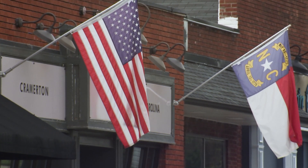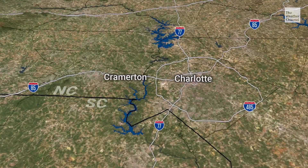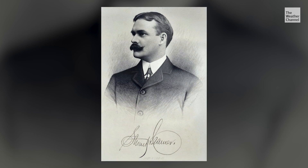Americana is alive in small-town America, and it's no different just 15 miles west of Charlotte, North Carolina. In the former textile town of Cramerton, a little-known history lives, and it all started with Stuart W. Cramer, Sr.